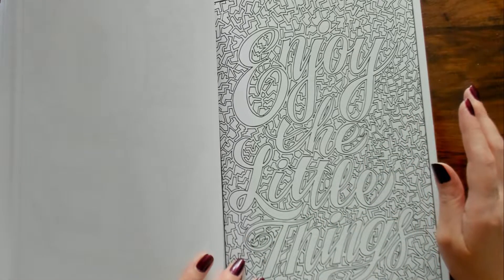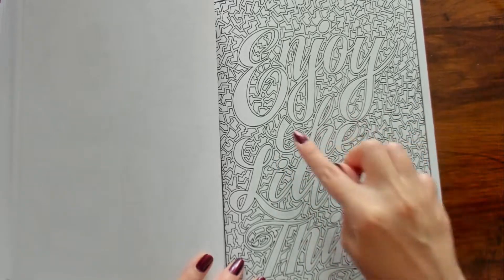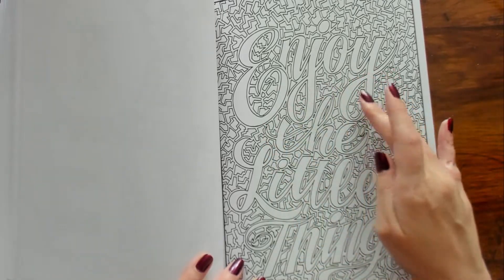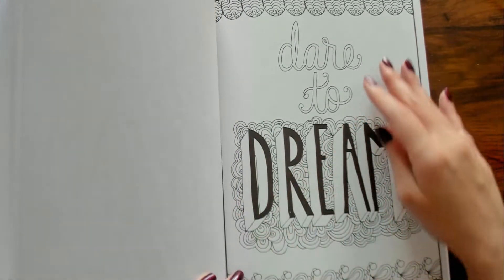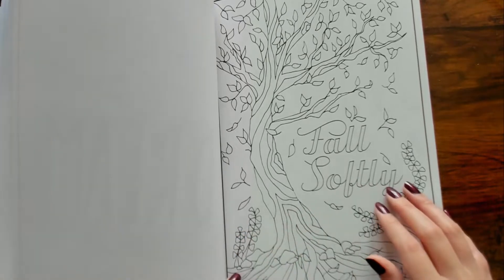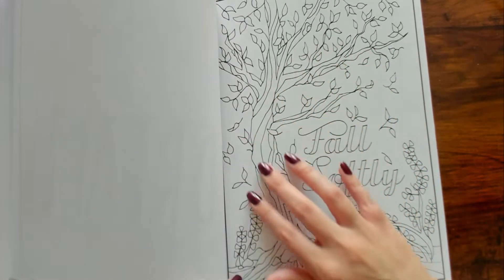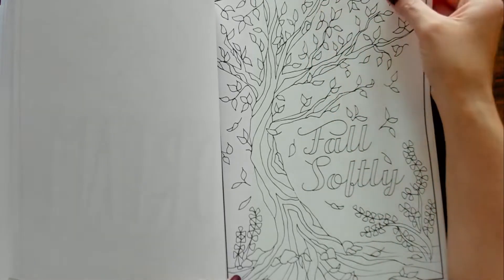"Enjoy" — oh, it says "Enjoy the Little Things." "Dare to Dream." "Fall Softly" — ooh, we could color this one for fall. I love that tree.